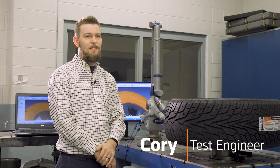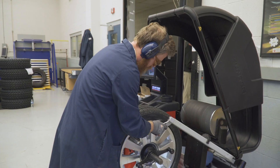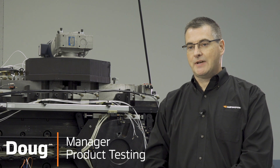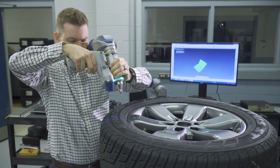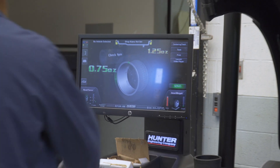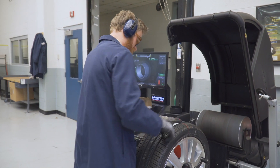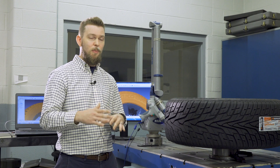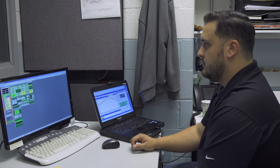Testing is important because tires need to be tested in order to meet different standards and regulations. We test tires because our customers have expectations of how the tires will perform on their vehicles. We need to meet their requirements for both tire performance and vehicle performance. In order to know how a tire is performing, we need to test it relative to our own products and to competitors' products.